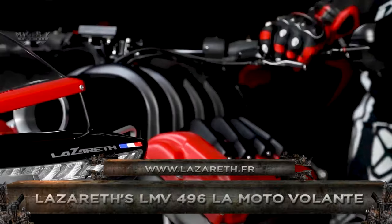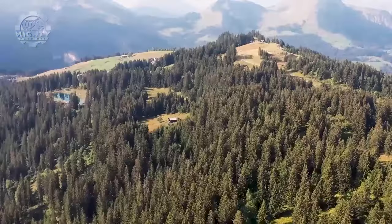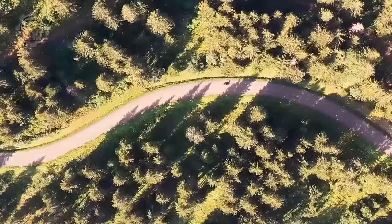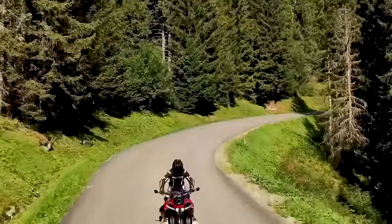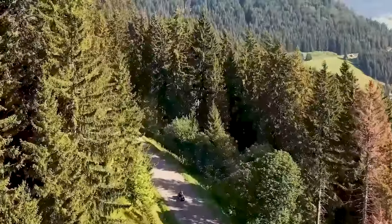Now let's take it to the skies with the LMV 496 Lomato Volante by Lazio, a machine that blurs the line between motorcycles and aircraft. The LMV 496 is a flying motorcycle that combines the thrill of riding on the ground with the excitement of soaring through the air.